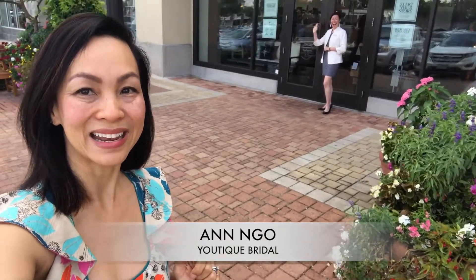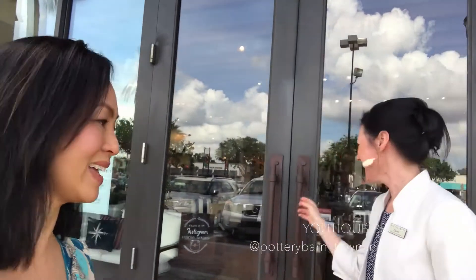Greetings everyone! Anne Ngo here with Utique Bridal. I am here today with Claudia Ryman, who is part of the Bridal Department at Pottery Barn Town & Country Village. Welcome! Thank you, Anne, for welcoming us, and thank you for working with Utique Bridal and for welcoming us into your home.